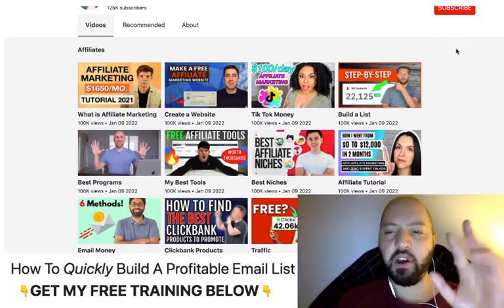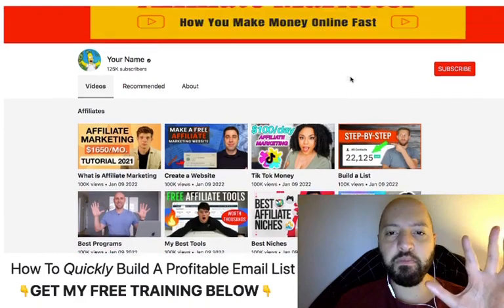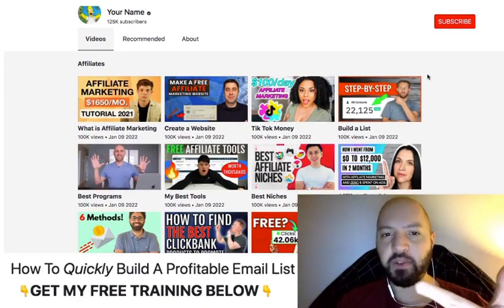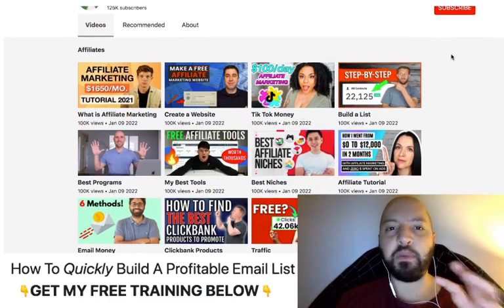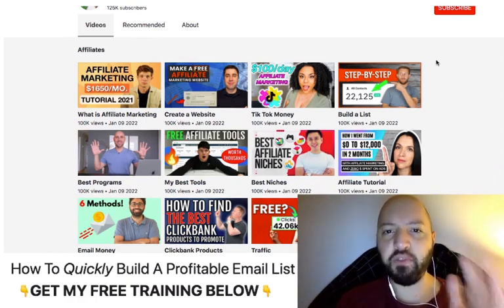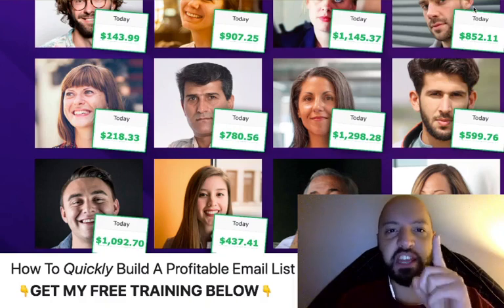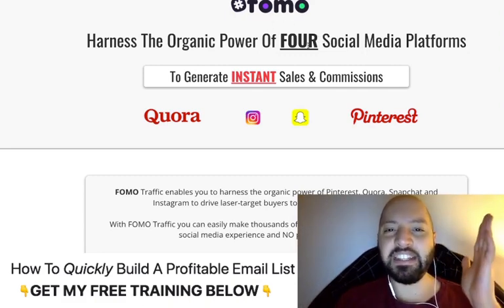Now I want to talk about my bonus that you'll get if you pick up Profit Stream through my link. These Profit Stream pages are brilliant, but if you're someone who doesn't have an audience, if you find it hard to promote things, if you're new at internet marketing, you won't get many visitors to your Profit Stream promotions. I have the solution: a product of mine called FOMO Traffic, which helps beginners and complete internet newbies get instant traffic.